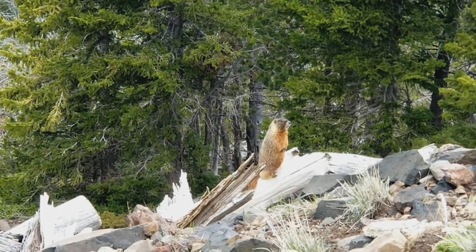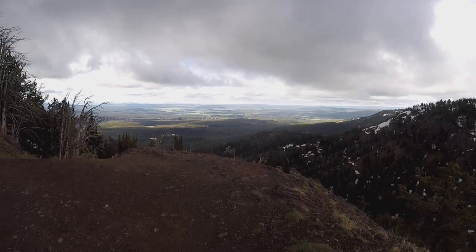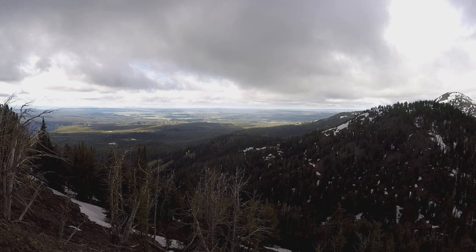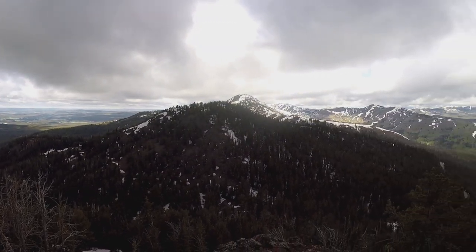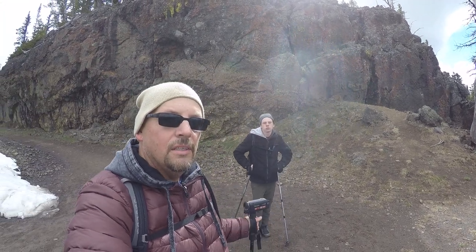Do you see them? It's a killer view, isn't it? I actually see Yellowstone Lake out there — I think. I could be wrong, there's a lot of lakes around here. One cool little factoid about Mount Washburn: it is the northern part of the ancient Yellowstone caldera. So you could literally say that this rock behind us here is part of an ancient volcano.